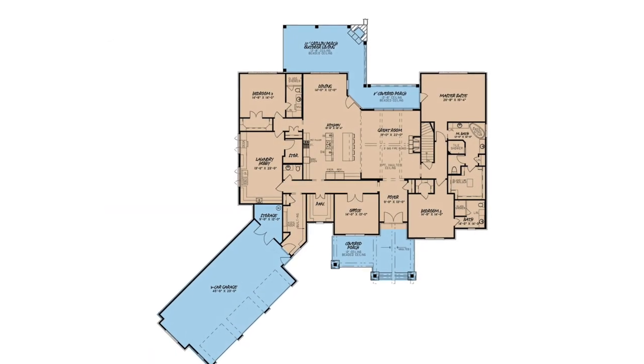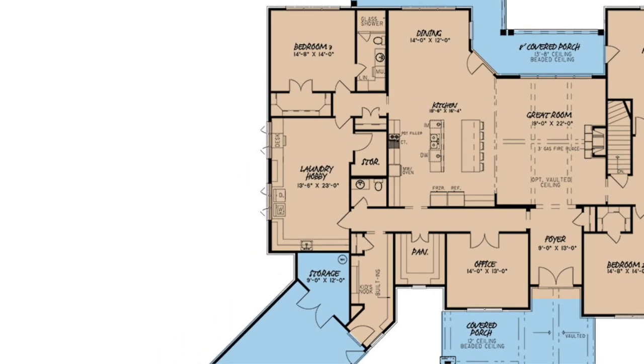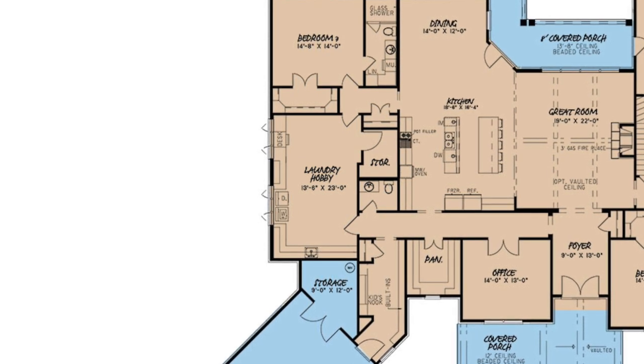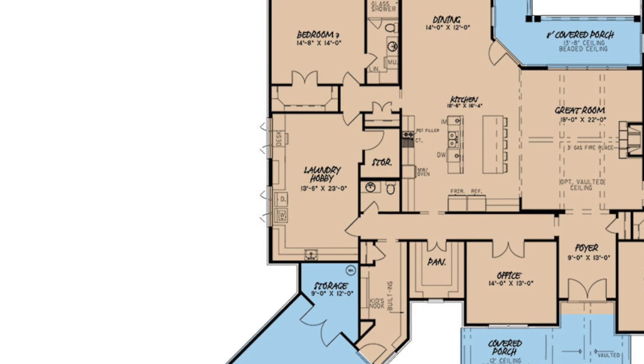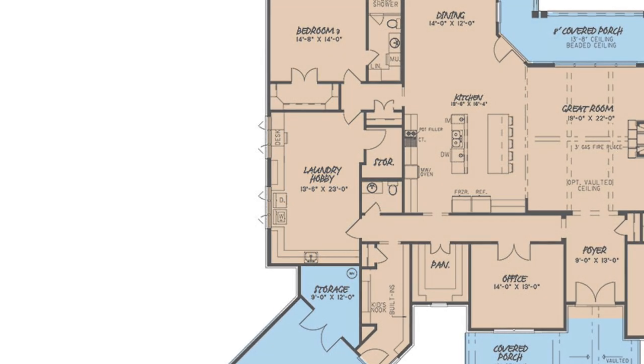My third favorite thing about this home has got to be the massive laundry hobby room on the opposite side of the home. This laundry room not only has plenty of cabinets lining its walls, but also a large storage closet and enough room to include a large table or island right in the middle.